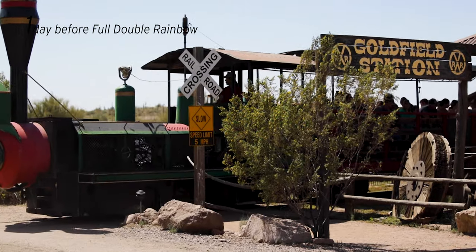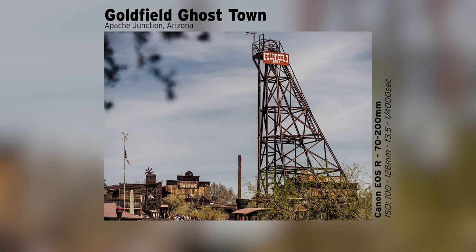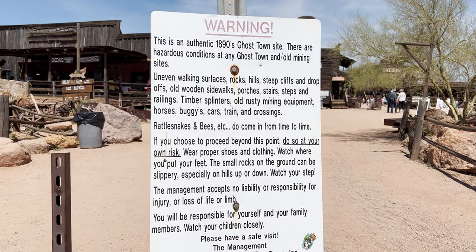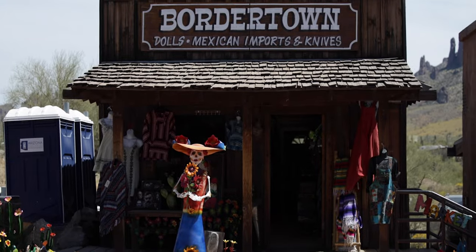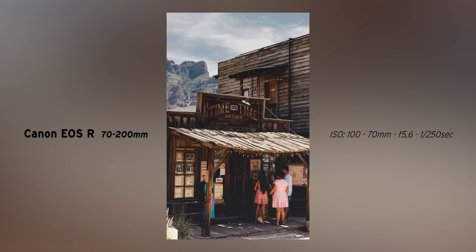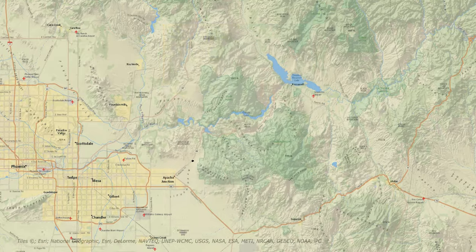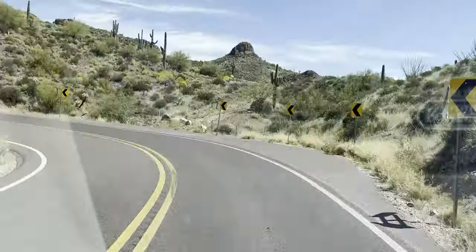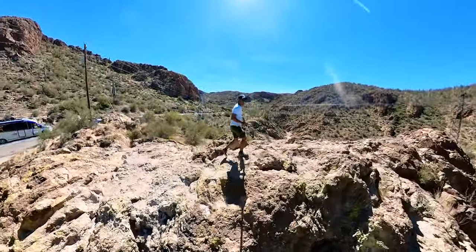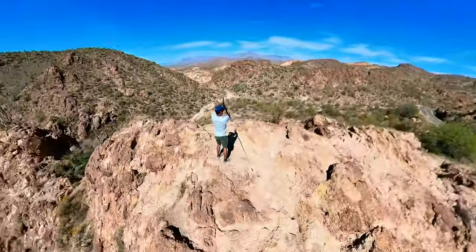The next morning we checked out Goldfield Ghost Town. Back in the 1890s, this was an actual gold mining town. You could easily spend a few hours here riding the train, doing a zip line, a mining tour, going to the saloon, the shops, taking photos. We lasted about 10 minutes because we wanted to drive the Apache Trail, Highway 88, to see where it would take us. The views are absolutely spectacular along Highway 88, and there are several pull-offs to take photos.